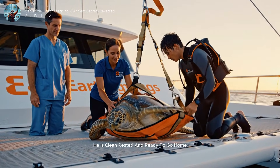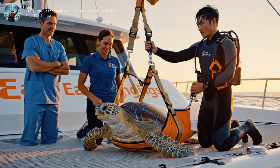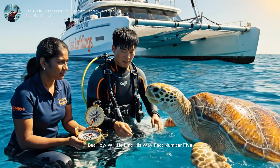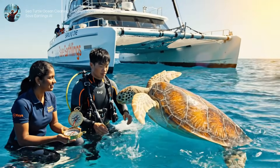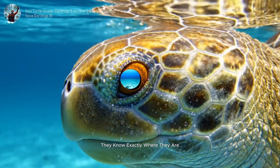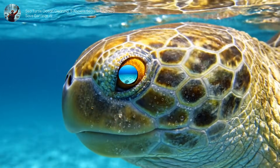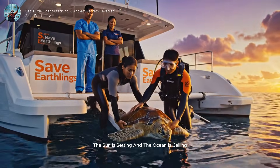He is clean, rested, and ready to go home. But how will he find his way? Fact number five — they know exactly where they are, and exactly where they are going. The sun is setting, and the ocean is calling.